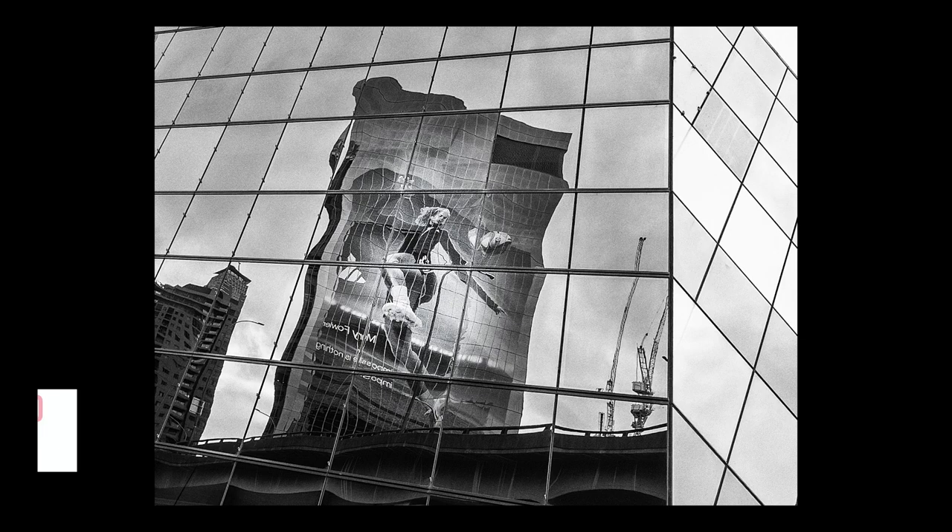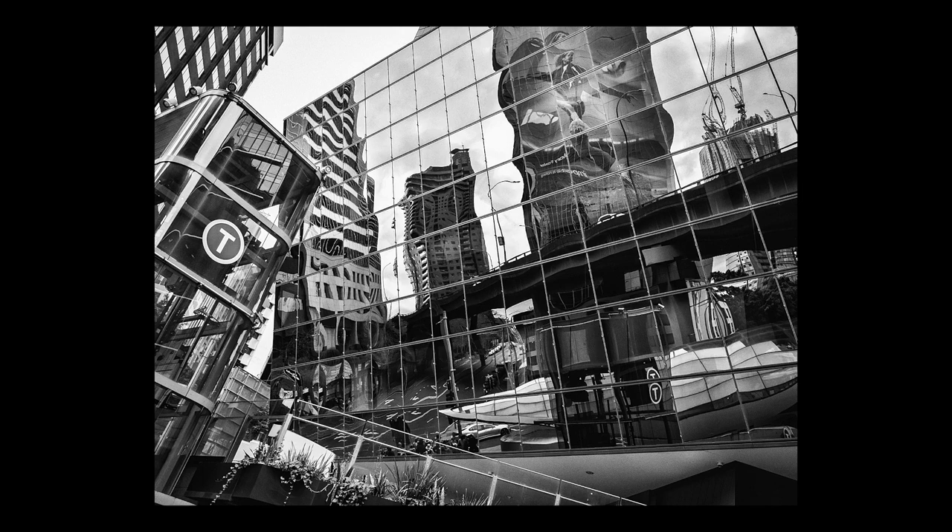This is the second time we've created a joint portfolio together. Our challenge this time was for the three of us to take photos of reflections at the same three locations at the same time, and see what would result. We were pleasantly surprised to find that we each came up with quite different images and perspectives that still matched well with each other.